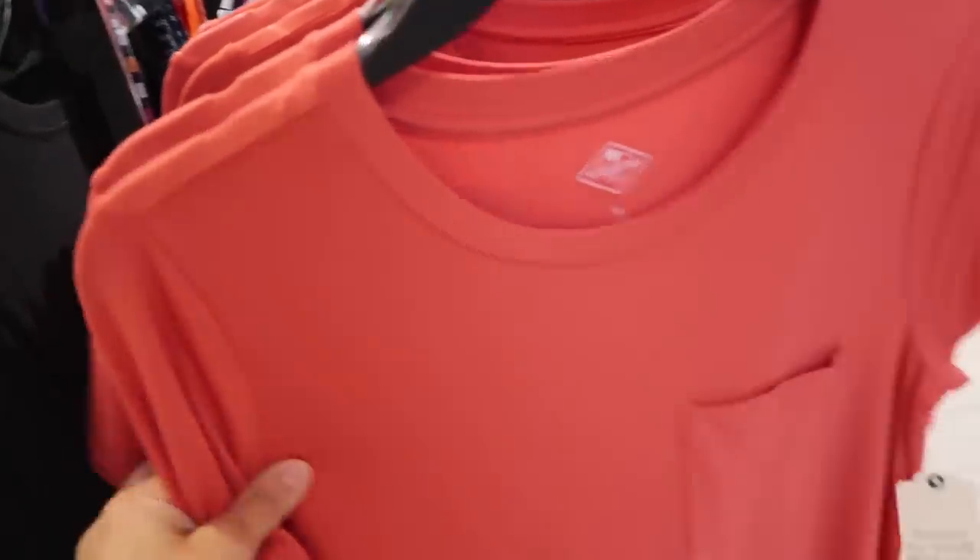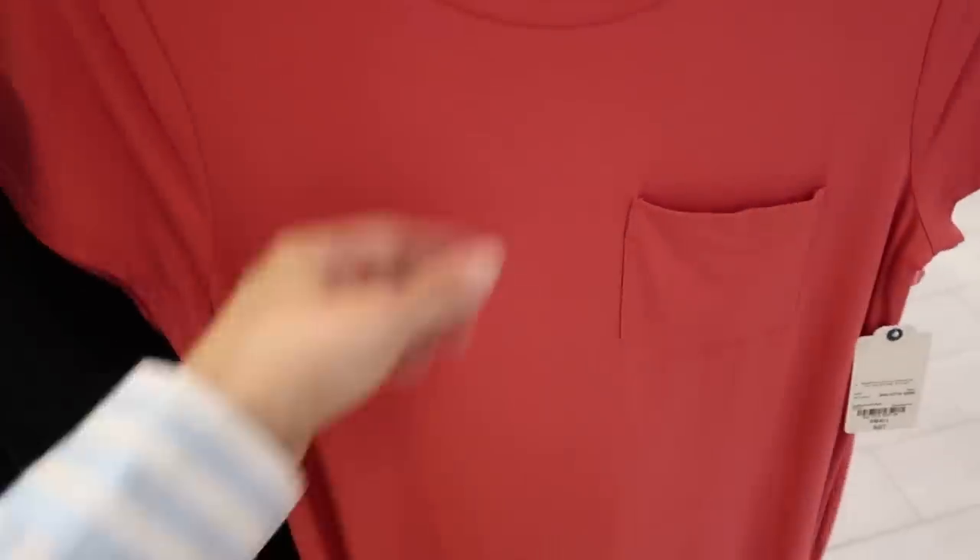Also seeing a new T-shirt dress — these have that higher neckline, really nice and stretchy with the pocket. This reminds me a lot of something I had in the Stitch Fix box.